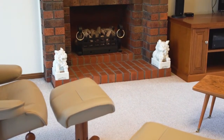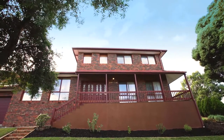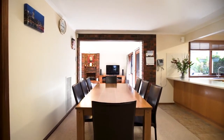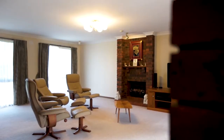This immaculate, lovingly maintained five-bedroom brick home sits proudly on an elevated corner position. The ground floor features multiple living zones including an informal lounge room, separate dining room and elegant sitting room.